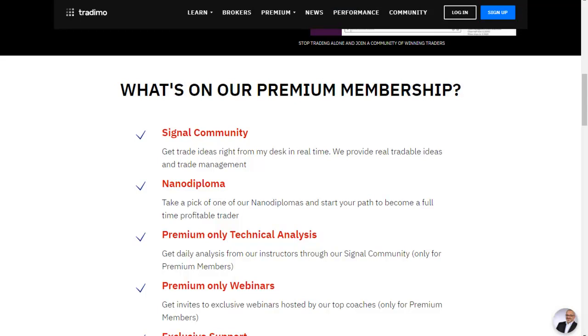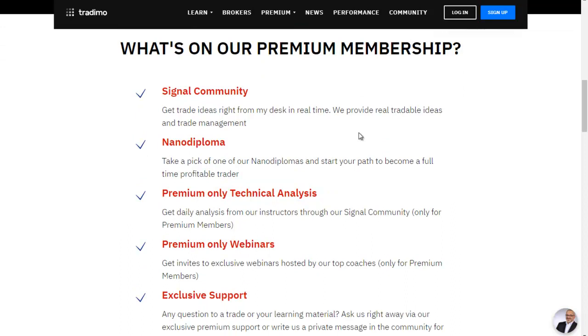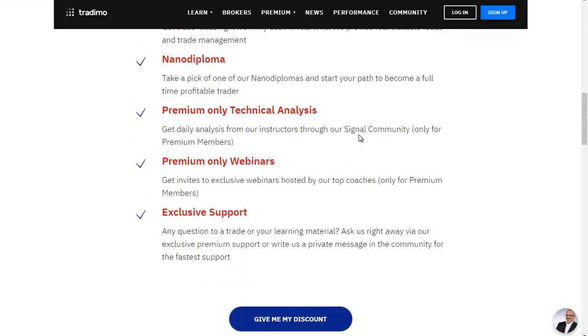By choosing your 50% off your first month, you get access to the signal community, the nano diploma of your choice, premium-only technical analysis, invites to premium-only webinars by our instructors and coaches, exclusive support for premium members, and personalized mentorship. So what are you waiting for? Get your 50% off offer right now. Let's go.